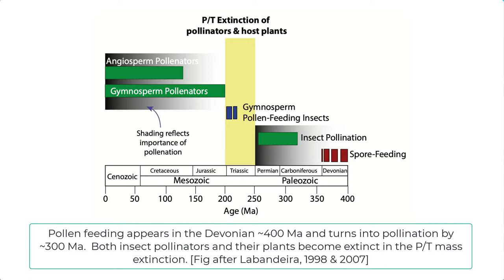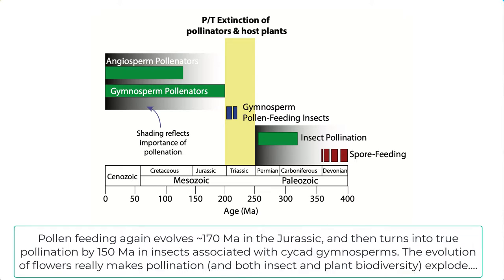This messy pollen feeding evolved into true pollination in the late Carboniferous, around 300 million years ago. Unfortunately, the P-T extinction did in the pollinators and their host plants. Pollen feeding did not evolve again until the early Jurassic, around 170 million years ago, and eventually turned, once again, into pollination about 150 million years ago in the late Jurassic.